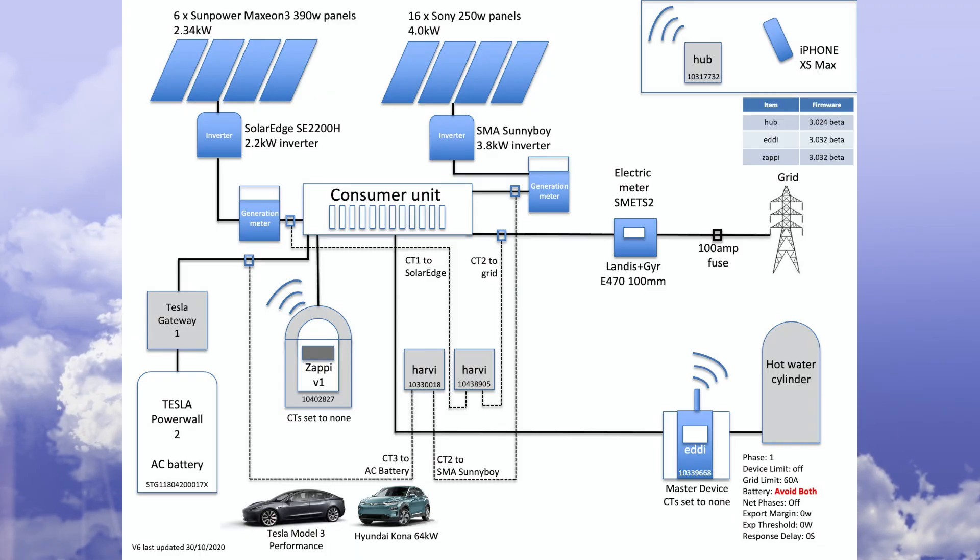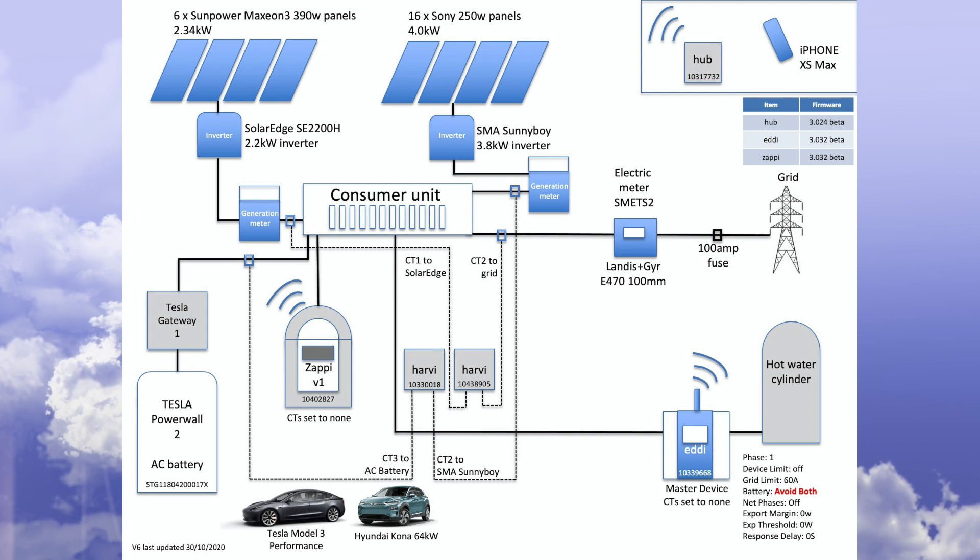Hi, John here and welcome. I'm going to take you through our solar PV and Tesla Powerwall 2 performance for 2020 — a year-end review covering stats, usage information, performance, costs, and so on. I'll also show you our feed-in tariff payments. In the description below is a list of all our components, so please have a look if you're not familiar with our setup.